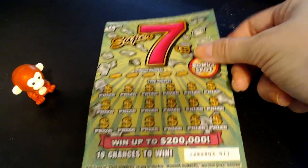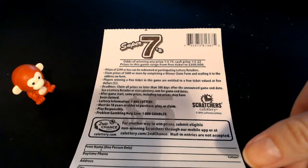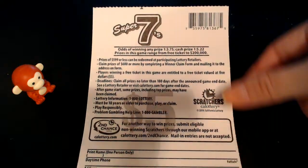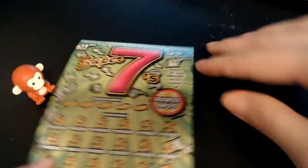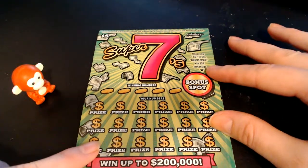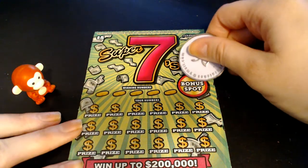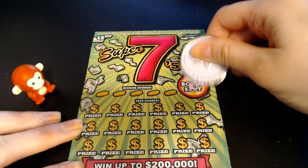We have the Super 7s, ticket number 11. The odds on this one are 1 in 3.75 for any prize and 1 in 5.22 for a cash prize. We're gonna check this bonus spot first — we are looking for 50 for $50 instantly. Blair wants us to find that 50.